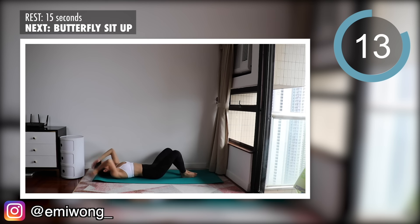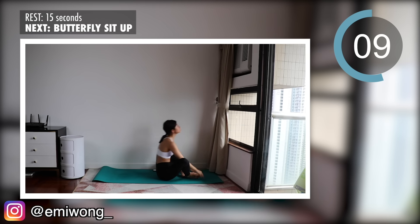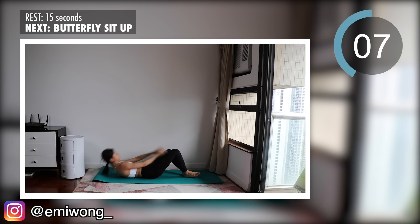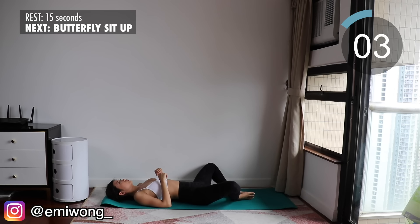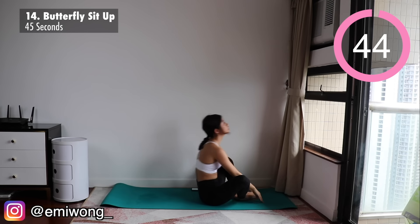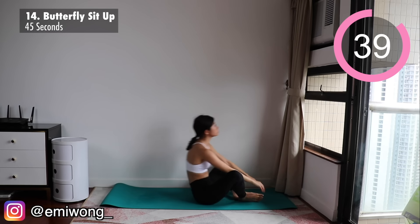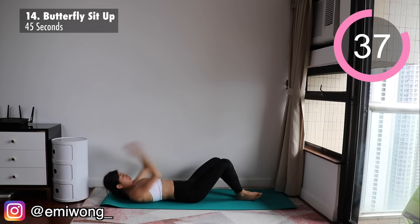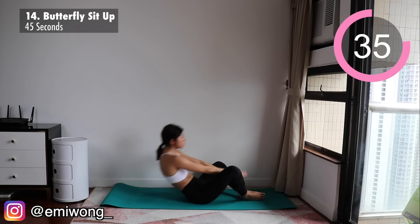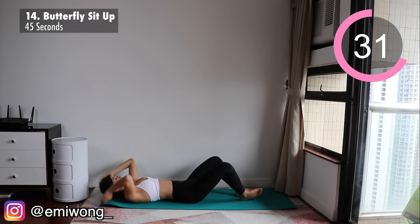Fourteenth is butterfly sit-up — a final burn for the belly while working our full body and keeping our heart rate and fat burning up. Feet together facing each other, hands above your head. Crunch up to lift your upper torso into sitting position as you reach forward to tap the floor in front of you. Lower back down — this is one rep. Go as fast as you can. We're almost at the end of the workout, push it 110%, make it count.